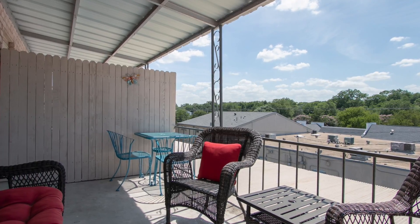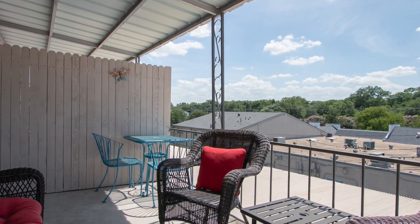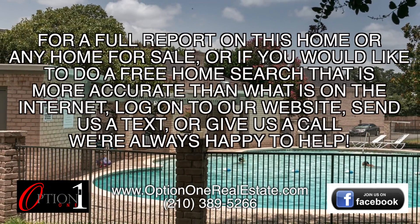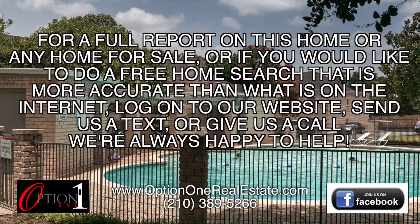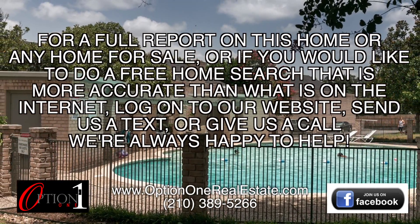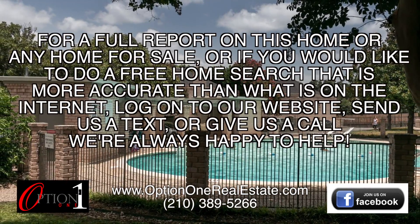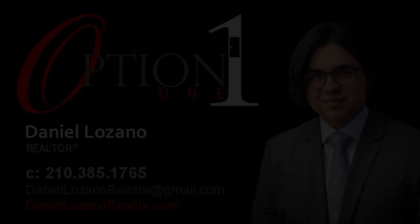Enjoy relaxing on your private outdoor balcony. For a full report on this home or any home for sale, or if you'd like to do a free home search that's more accurate than what's on the internet, log on to our website, send us a text, or give us a call. We're always here to help.